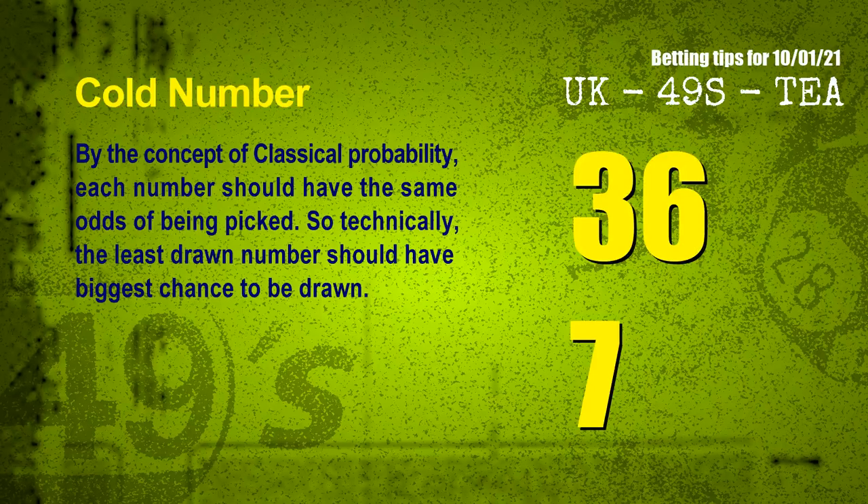We have two more tips for you: cold numbers and overdue numbers. By the concept of classical probability, each number should have the same odds of being picked, so technically the least drawn number should have the biggest chance to be drawn. We counted thousands of results before and found the coldest two numbers for next draw will be 36 and 07.